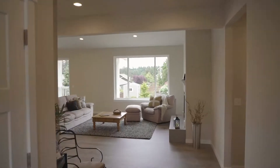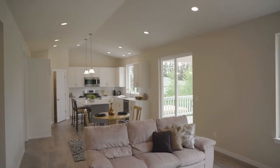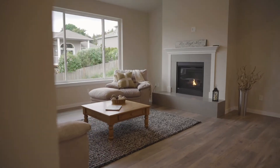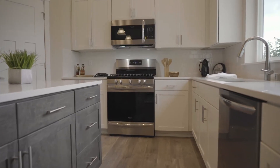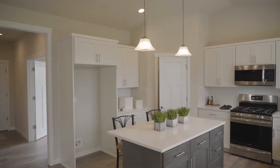This is a single-level new construction home, newly completed. When you come in the entryway, you'll open up into a beautiful great room with a propane remote fireplace, large windows letting all the light in, and a beautiful kitchen including quartz countertops, soft-close cabinet doors and drawers.